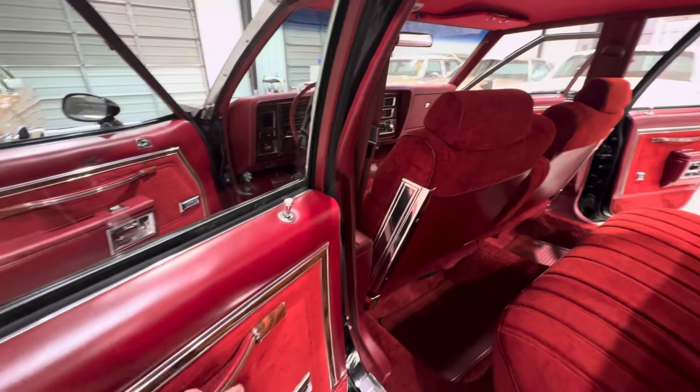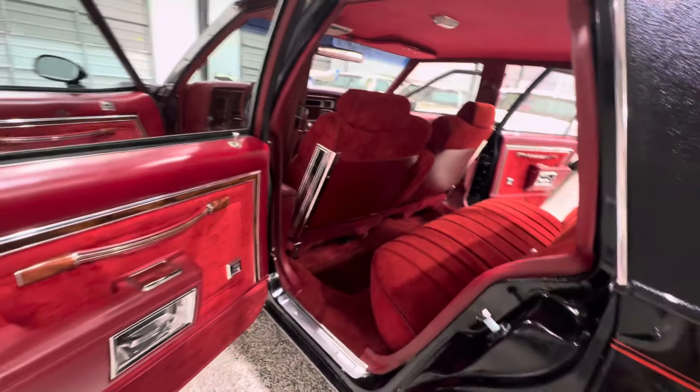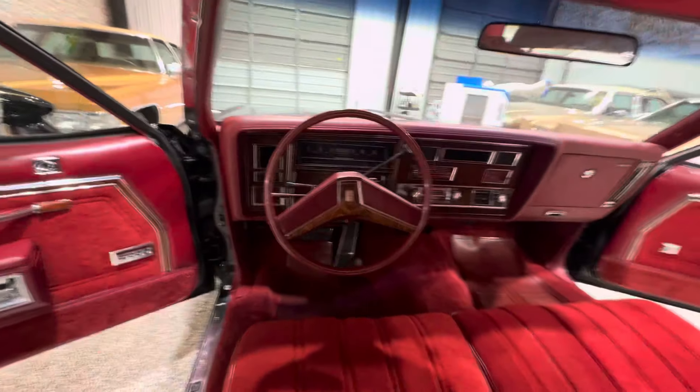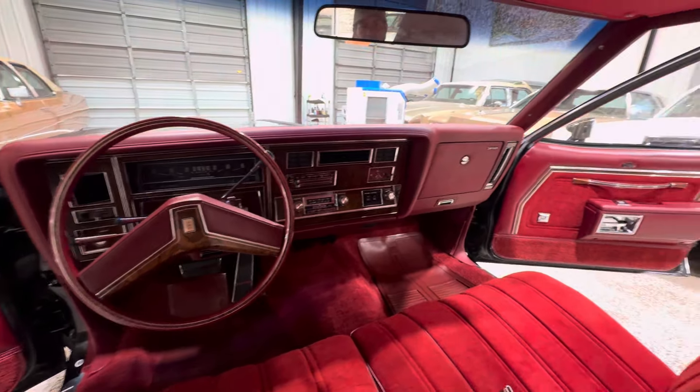No rust or anything up under the doors. All the door jambs are very crisp and clean. The back door panels and door cards look good. I like how they have all the fancy velour and the wood grain trim — it's a really nice package on this car. And let's not forget about the wheels. Love the wheels. Really sets this car off.